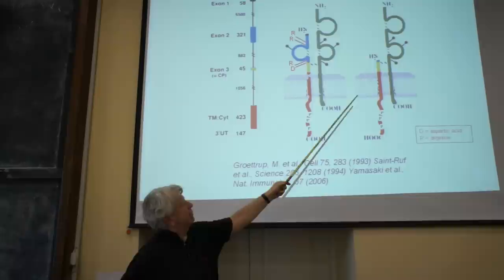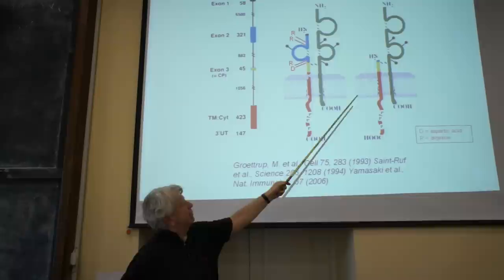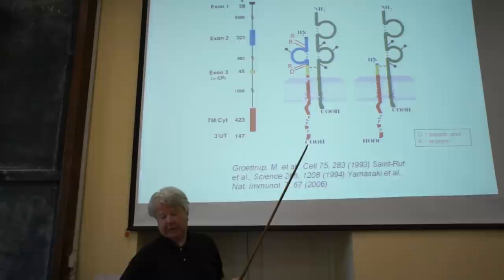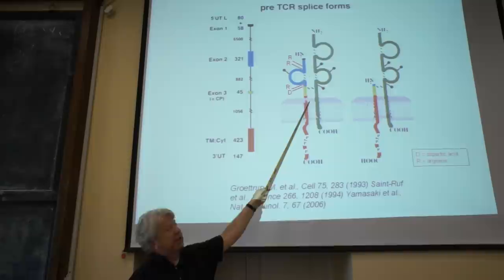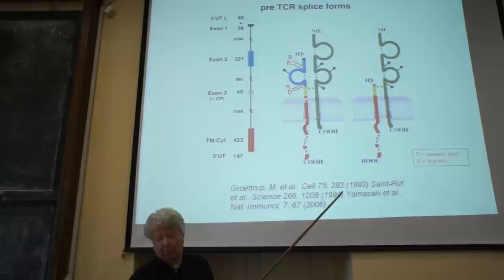There is also a splice form where the extracellular domain of the pre-TCR alpha chain is missing. This splice form is largely unknown, but likely represents a device where this acts as a dominant negative, making the full receptor the rare functional form that is truly important in development.